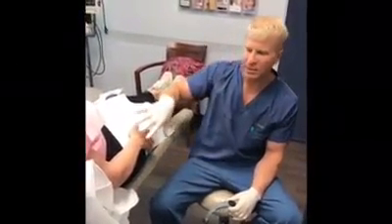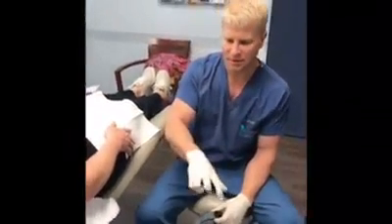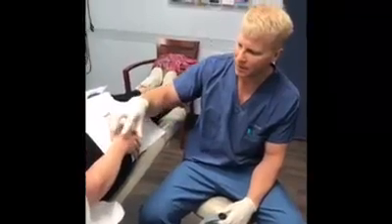Hey everyone, it's Dr. Groff here in San Diego, and we're getting ready to treat a patient who has pretty large veins on their hands. As patients get older, these veins tend to get dilated, and they don't like them because it doesn't look good on the back of the hand. It kind of ages the hand's appearance.